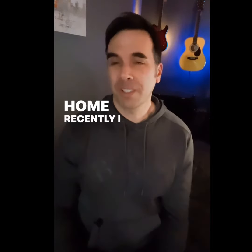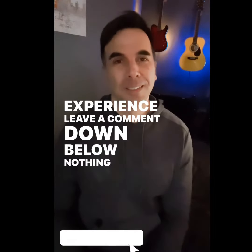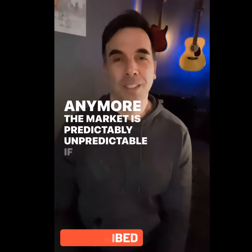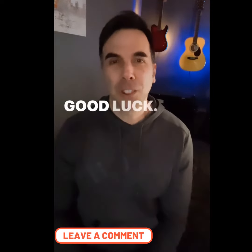All right, if you purchased a home recently, I would love to hear your story. What was your experience? Leave a comment down below. Nothing surprises me anymore — the market is predictably unpredictable. If you're still out there looking for a home, keep up the good fight. Good luck.